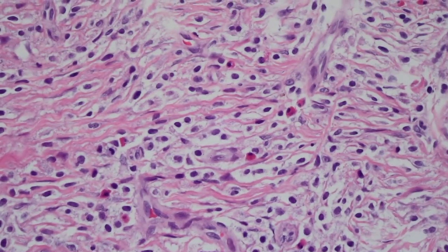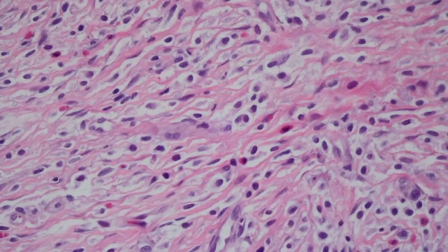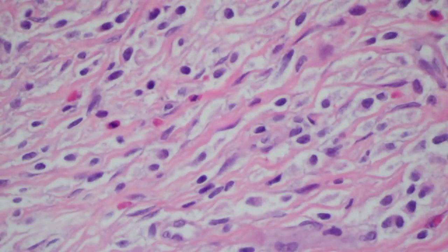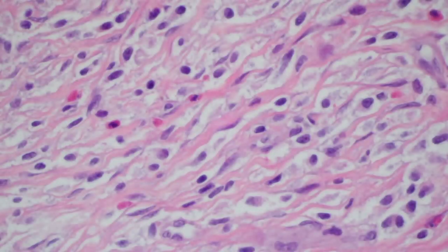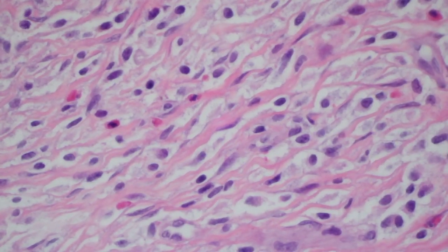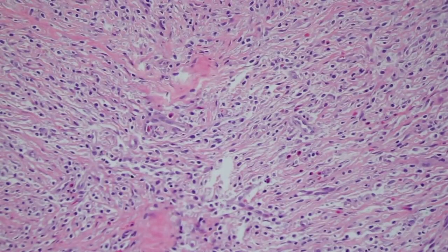Looking closer at the cytoplasm of the cells, you can see they have a very finely granular texture. They have this kind of slightly bluish cytoplasm that is falling apart and has a granular nature to it. When I see cells like that, I always think about mast cells — they have these bluish granules in their cytoplasm.